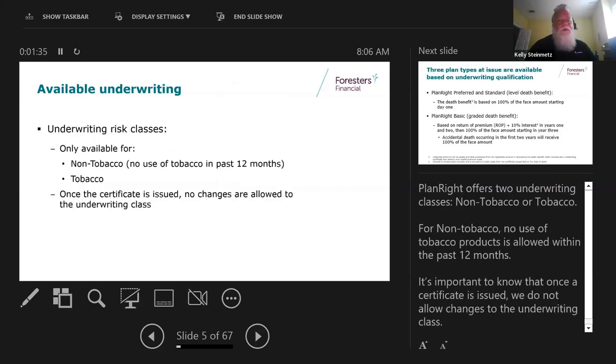There are only two risk classes - non-tobacco or tobacco. Non-tobacco means no use of any tobacco or nicotine products in the last 12 months. Tobacco includes chewing, smoking, cigars, cigarettes, vaping, Nicorette gum, patches, things like that.